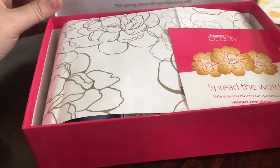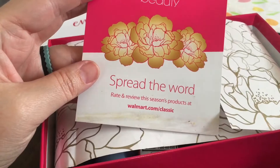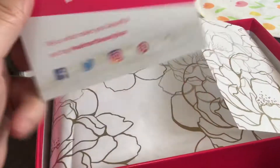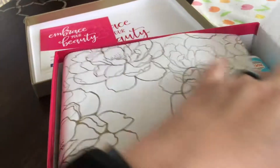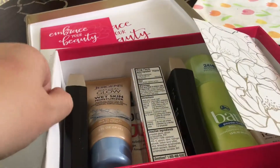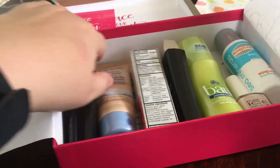So we have 'Embrace Our Beauty' — it has a little 'Spread the Word' card to rate and review the products and tell us what you think. I'll make sure to put these links below for you. Really nice packaging, so inside this box we have gotten...